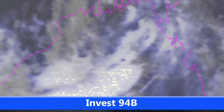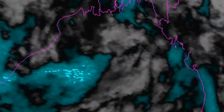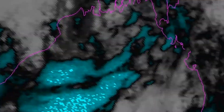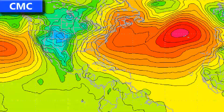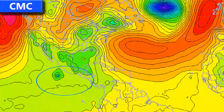Invest 94B is still out in the Bay of Bengal, trying to form with a low chance of development at the moment. If any development does occur and it becomes a tropical cyclone, it will probably be very short-lived due to its close proximity to land, being near the Indian, Bangladeshi, and Myanmar coast.